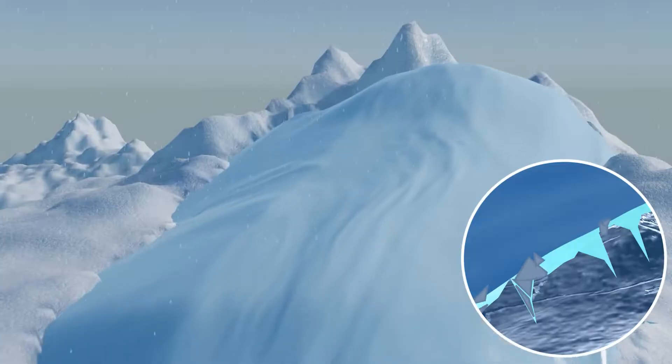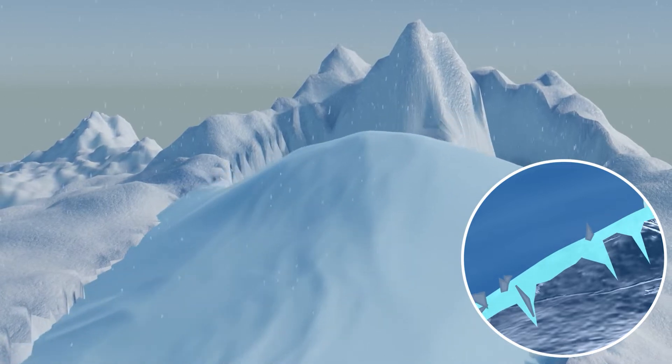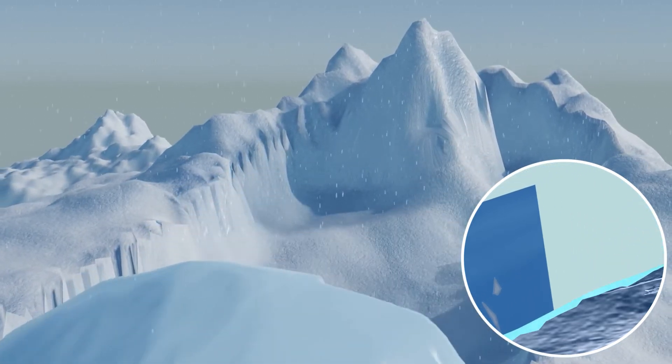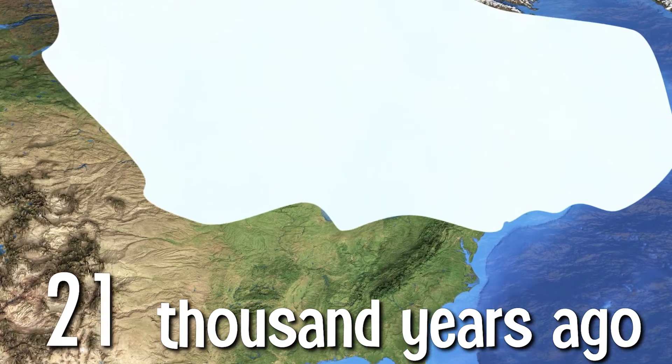When a glacier gets large enough, it will start to move. The movement of glaciers can radically change the surrounding landscape, and it was a moving glacier called the Laurentide Ice Sheet that carved itself into Central Park's bedrock.